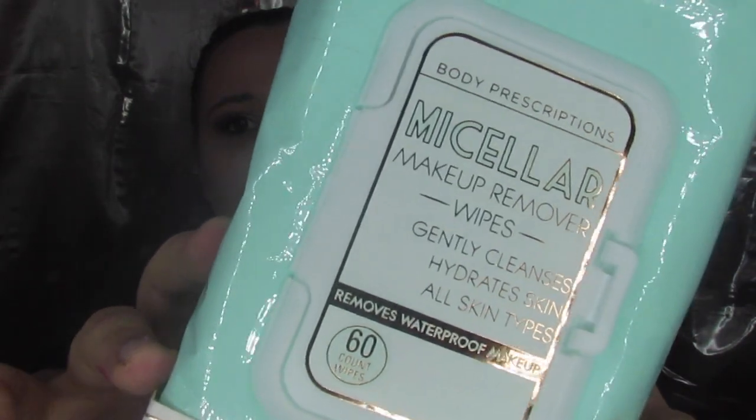Then I went ahead and picked up some makeup remover wipes. These were four bucks and these are the micellar water wipes. They have a decent smell to them, not too bad, work really well, and it's a 60 count. So I grabbed a couple packs of those while I was there.